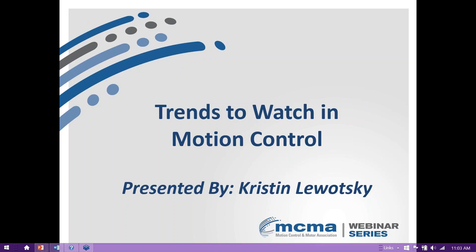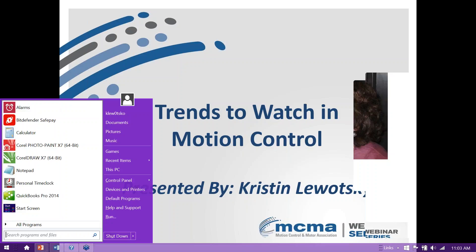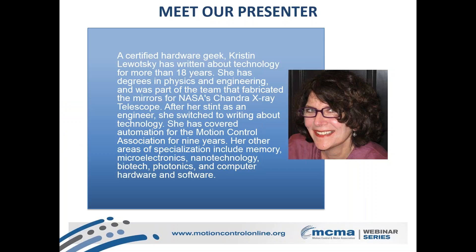Kristen is a contributing editor for Motion Control Online and has written about motion control and automation for more than seven years. As a technical writer, she covers a variety of subjects ranging from memory and microelectronics to nanotechnology to laser and photonics. Kristen previously worked as an engineer in NASA's Chandra X-ray Telescope before switching to writing about technology. Kristen holds a Bachelor of Science degree in Physics and a Master in Optics and Photonics from the University of Central Florida.